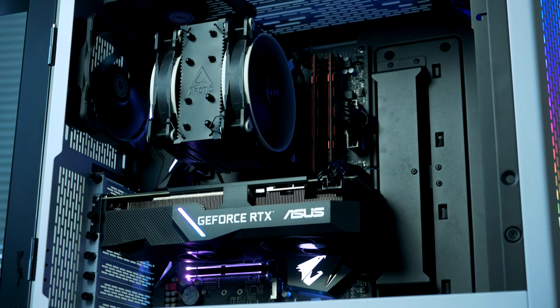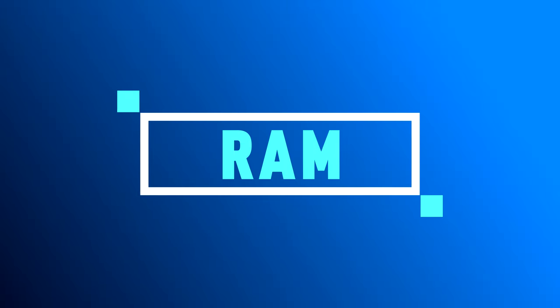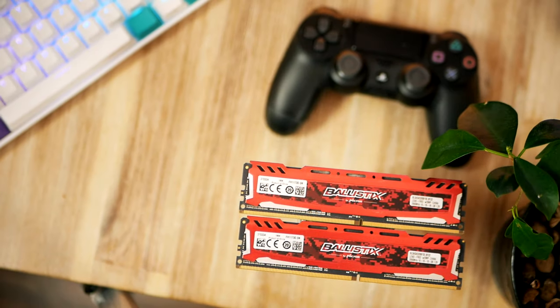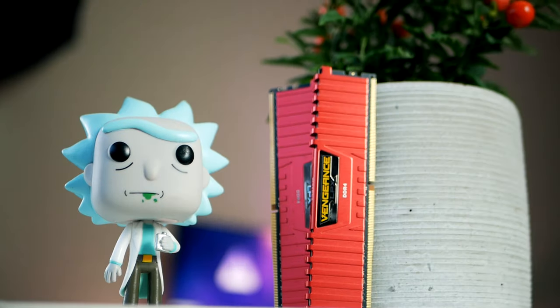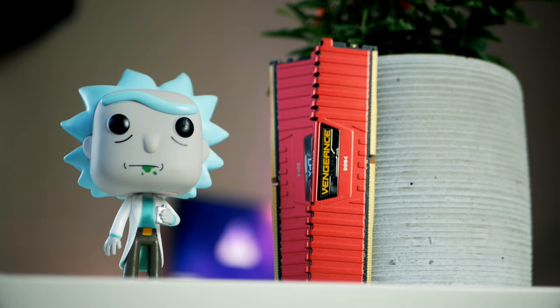For RAM, I went with a dual LED kit from Ballistic. Although these are some B-Die memory sticks — known for being particularly good with Ryzen — I'm still able to overclock them a bit. As it seems right now, Amazon has a shortage of these, so I recommend picking up the Vengeance LPX from Corsair instead. Highly recommend it — very stable and not too pricey.